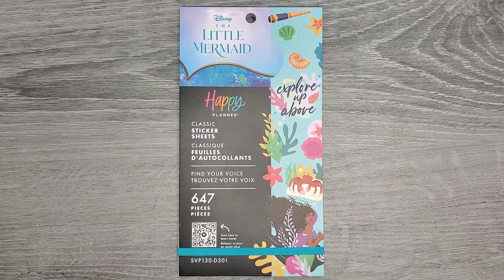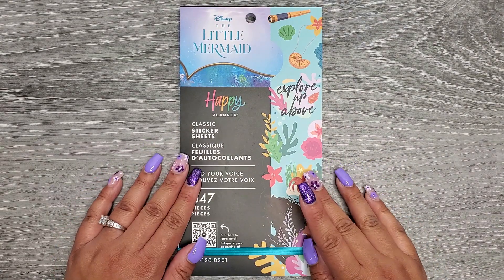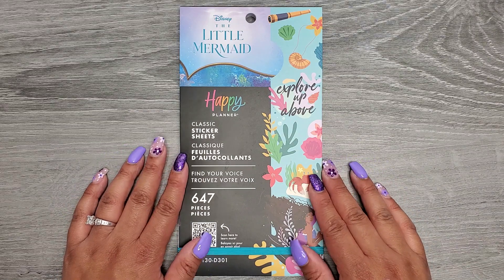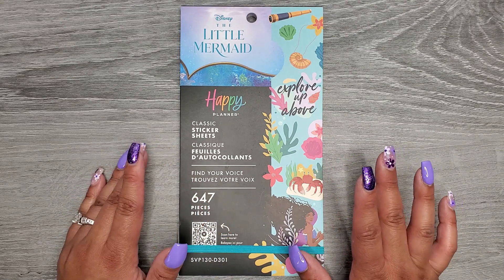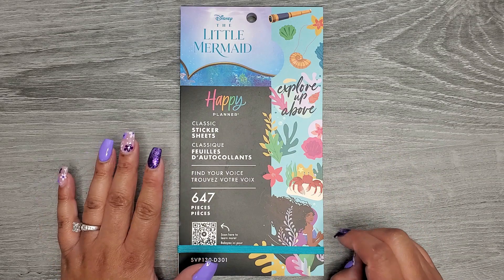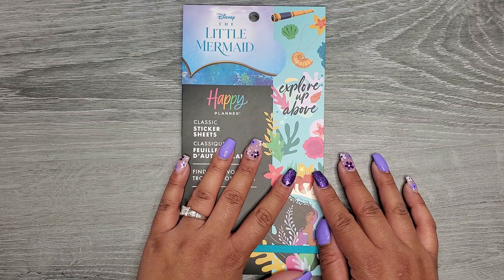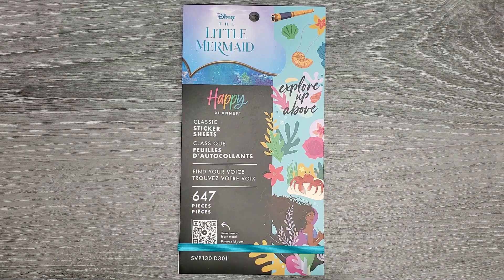Hi everyone, it's Jojo from Mojo Jojo Plans and today we're going to be flipping through the new Find Your Voice sticker book from The Happy Planner.